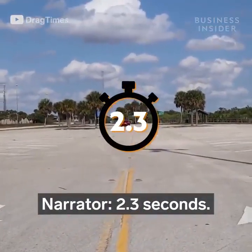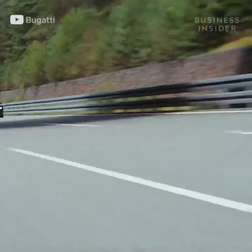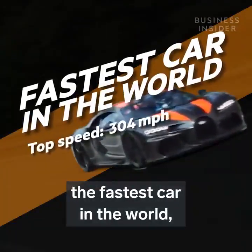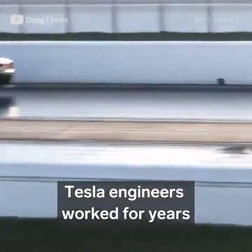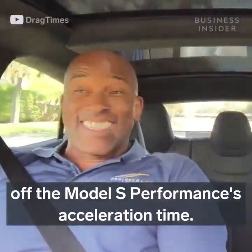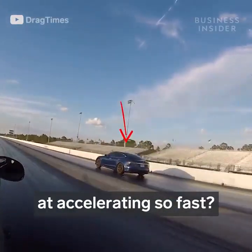2.3 seconds. That's all it takes for this Tesla to reach 60 miles per hour from a standstill. That's quicker than a Bugatti Chiron, the fastest car in the world, which takes two and a half seconds to go from zero to 60. Tesla engineers worked for years to shave tenths of a second off the Model S Performance's acceleration time. So, what exactly makes it so good at accelerating so fast?